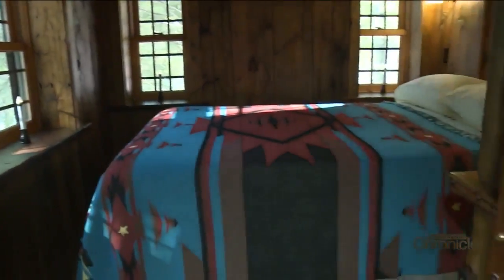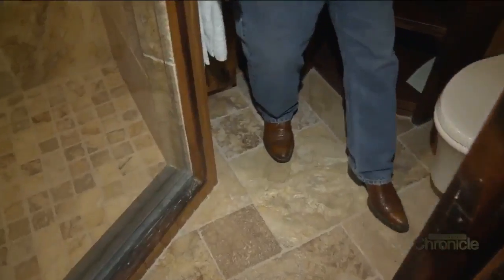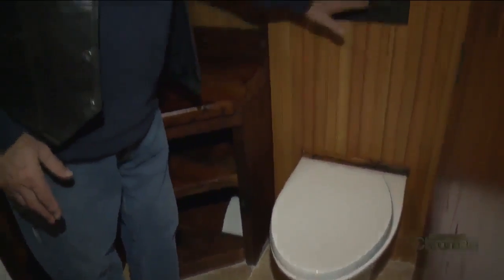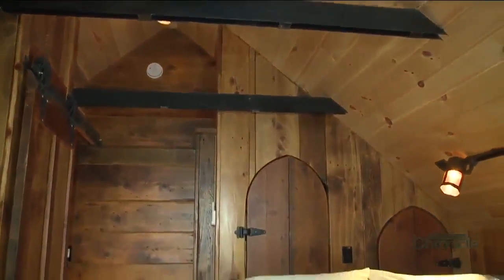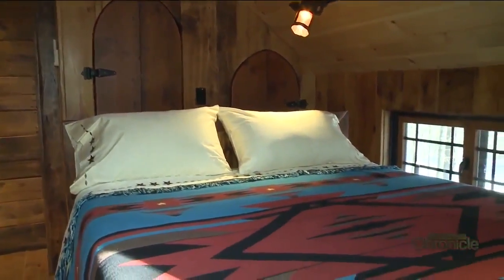Downstairs is bedroom number one and a sitting area, which includes a mouse house diorama. There's also a full kitchen and a bathroom you might find in a fancy hotel — with just a normal toilet. Upstairs is bedroom number two, which includes a sitting area and lots of windows.